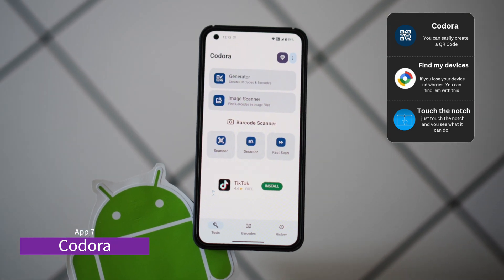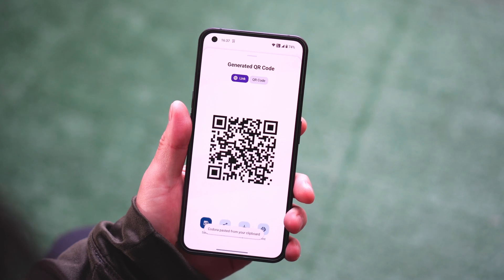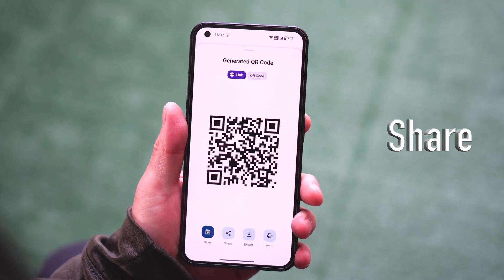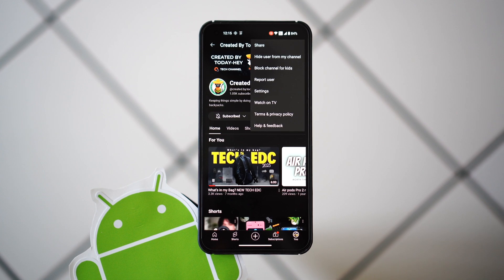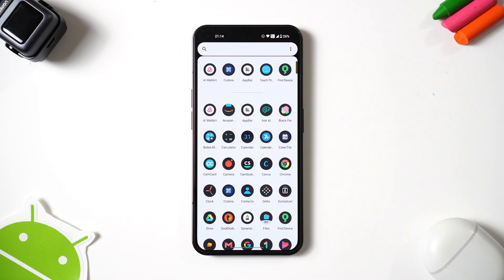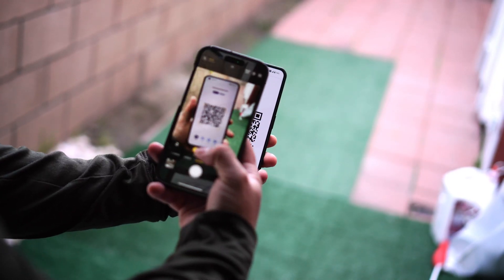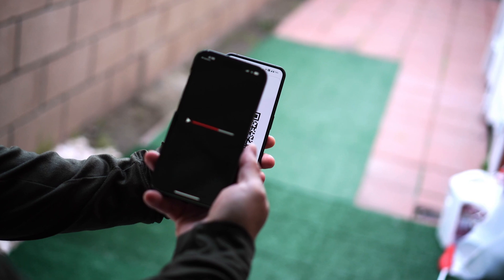This app's coolest feature allows you to create and customize QR codes and barcodes for any purpose, and then easily save, share, export, or print them. If you want to share your YouTube, TikTok, or Instagram profiles, just create a QR code. Whenever you want to share it with your friends, they can simply scan the QR code. This is super handy.